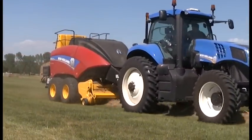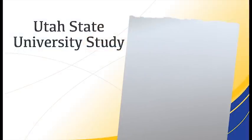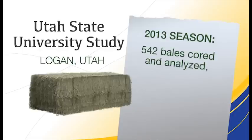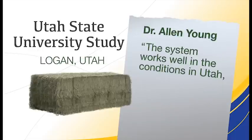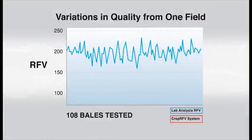To answer how accurate the new Crop RFV testing system is, Utah State University in Logan, Utah completed a study on three cuttings of alfalfa during the 2013 season. 542 harvested bales were individually cored at the university's lab and compared to the RFV values calculated by the Crop RFV system. This graph shows the comparative results from 108 bales of first-cutting alfalfa made in a two-hour period in one field as part of the Utah State study.